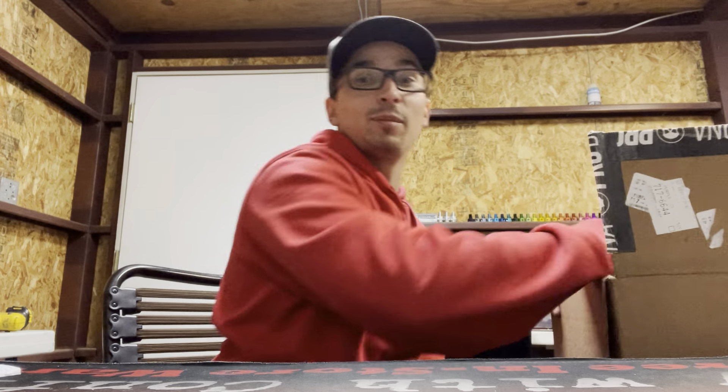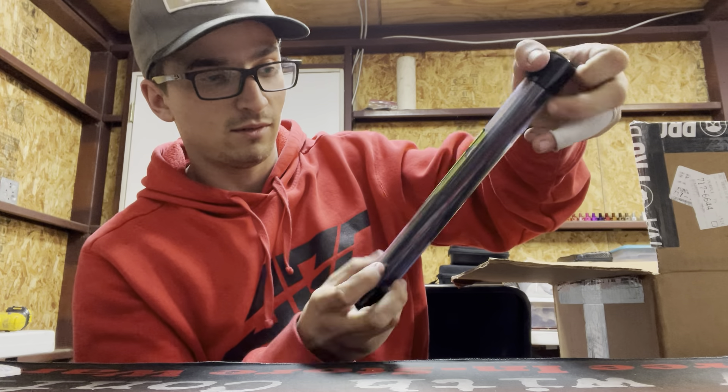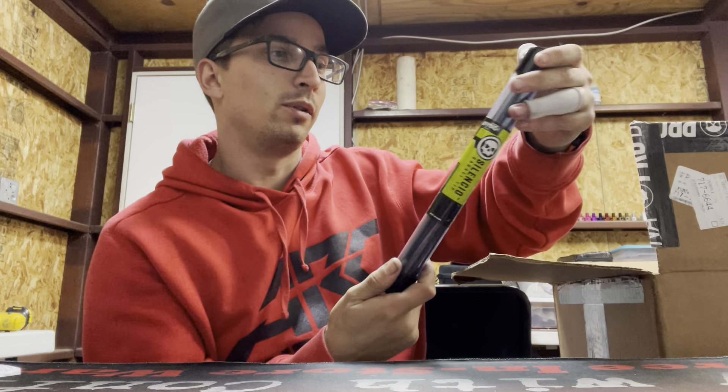A couple good things in here — Silencio barrel tip. It's black. I wonder if that's alluding to what else is in here.